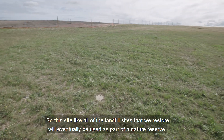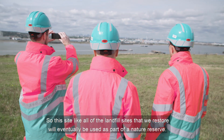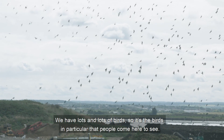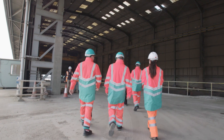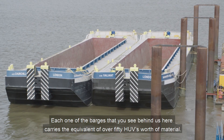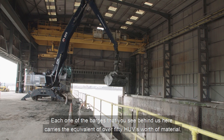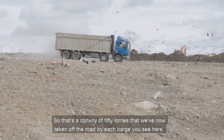This site, like all of the landfill sites that we restore, will eventually be used as part of a nature reserve. We have lots and lots of birds — birds in particular that people come here to see. Once the site is restored, local people will be able to use the site as a local amenity. Most of the material is going on the barges. Each one of the barges you see behind us here carries the equivalent of over 50 HGVs worth of material — that's a convoy of 50 lorries that we've now taken off the road by each barge you see here.